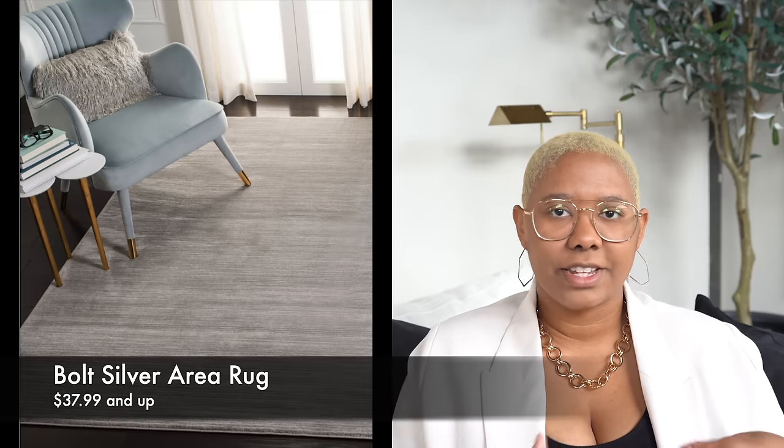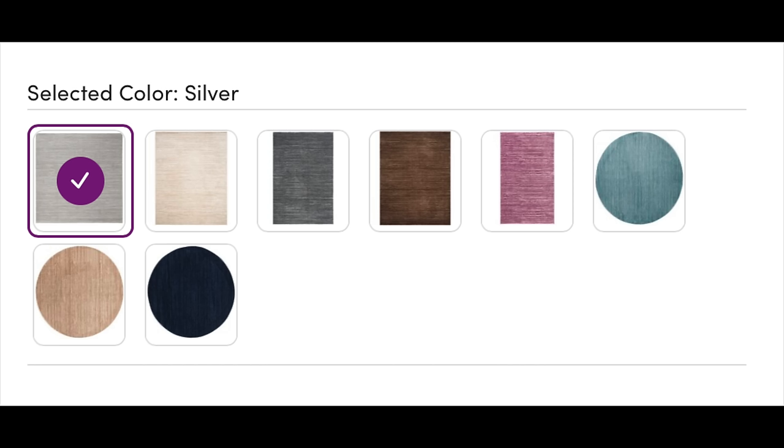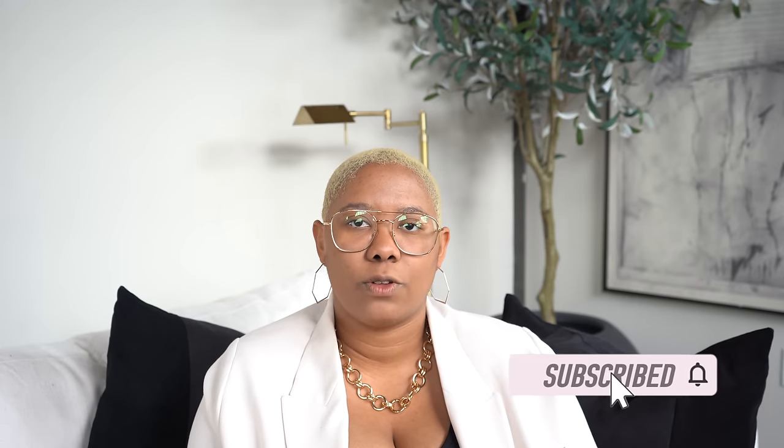You guys ask me about rugs all the time — I'll make a whole rug video soon — but this is one of my favorites for contemporary, transitional, and traditional homes: the Bolt Silver Area Rug from Wayfair. It looks very similar to some Safavieh rugs but is easier to find. It's great for high traffic areas since the pattern hides dirt and grime. I love it in silver — it looks like a light gray — and it works beautifully in black-and-white, blue, or green homes, brightening or adding depth to the floor.